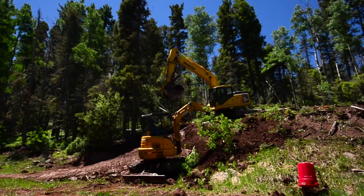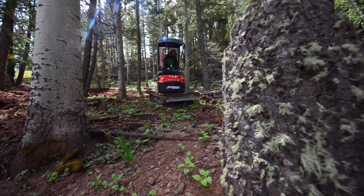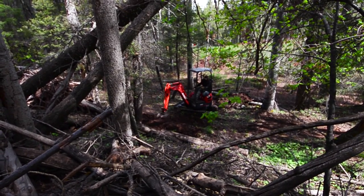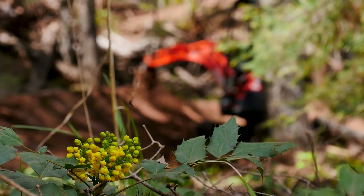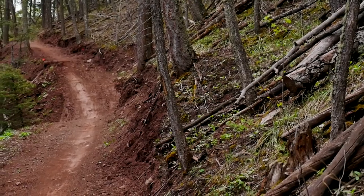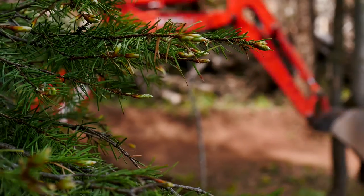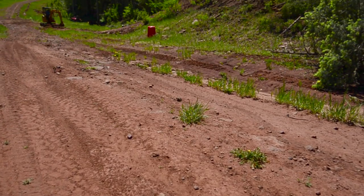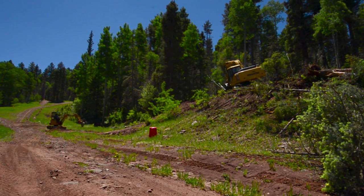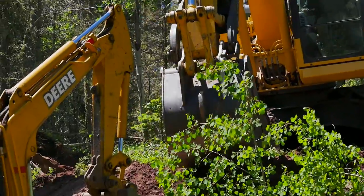We like bigger machines — of course, we can build bigger things, we can move more soil — but the smaller machines are actually more intimate in the trails. You're able to get in between trees, in between rocks, bushes, and you don't really leave a path of destruction behind you. That's the progression of trail building: moving towards the hand-built look that's actually built by a machine. I've seen some really good trail builders recently taking advantage of the natural terrain and the way it's pre-shaped, and amplifying that with the machine.